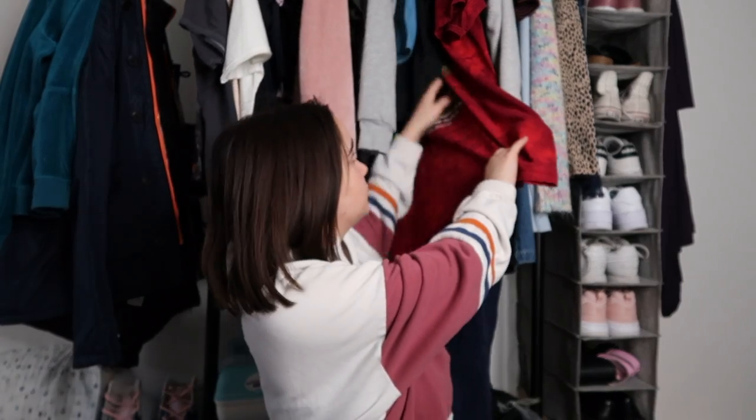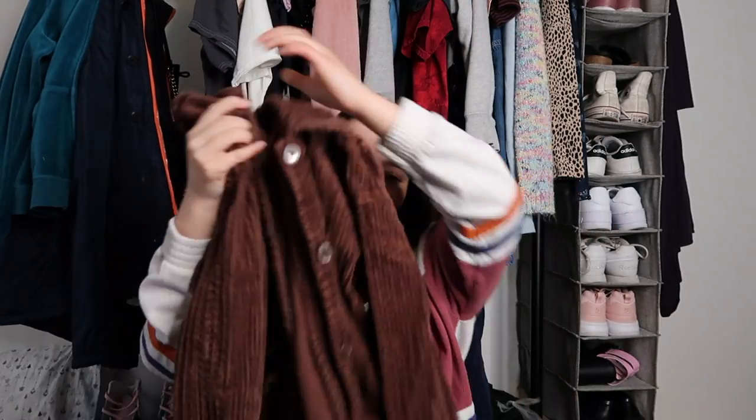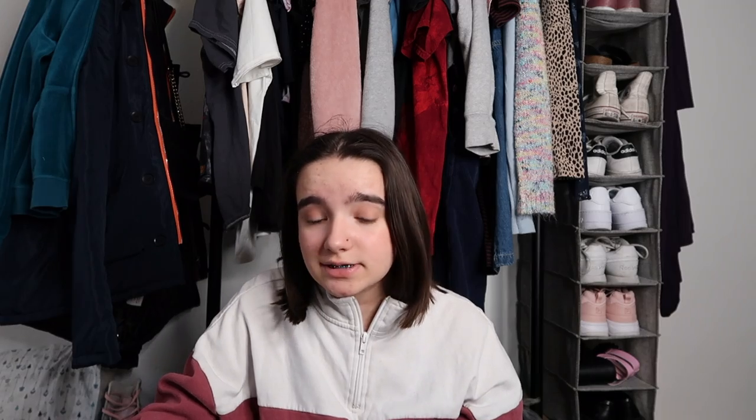I went thrifting a while ago. I got a jacket and I'm putting it in the haul because I haven't shown it to anyone. It was very questionable at first — it's just a cute little brown longer jacket that has this weird thing that tightens in the back. I put this outfit together trying to figure out how I was going to wear it because it was just a very weird fitted jacket, but I was really excited about it. It gave me very much a Gilmore Girls type vibe and I love it.